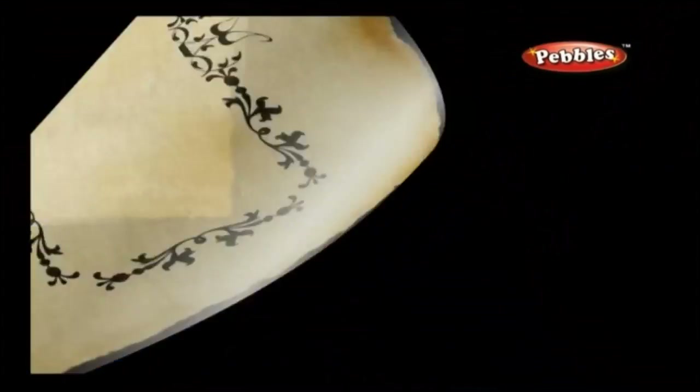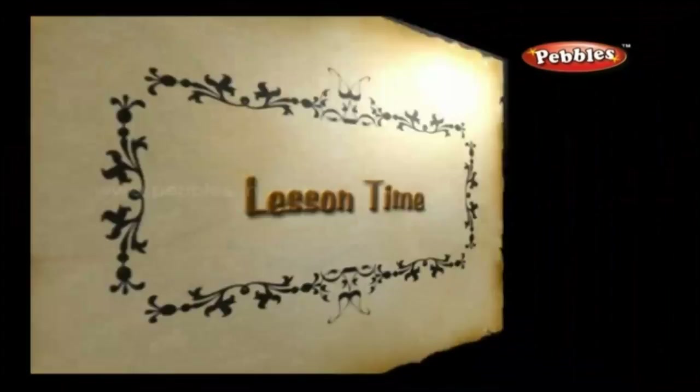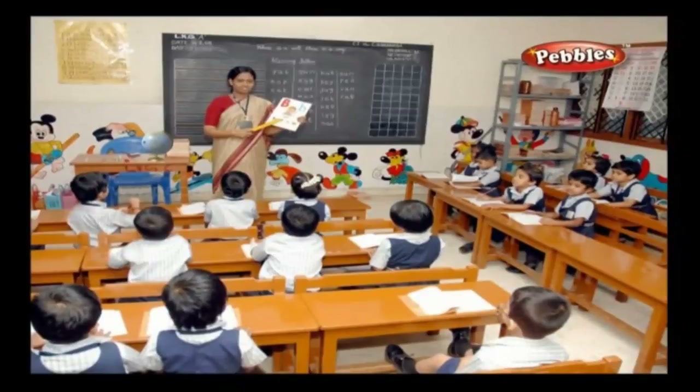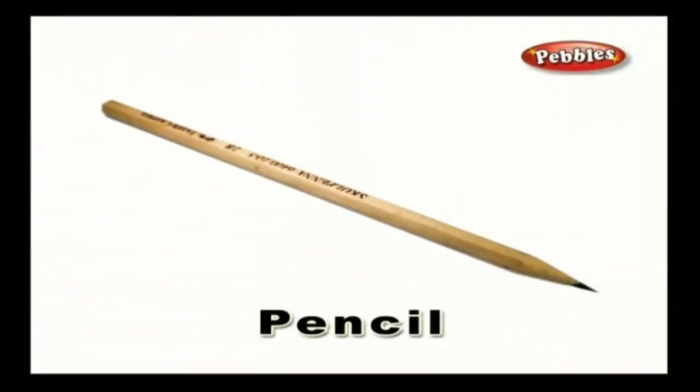I know you are all very brilliant kids — you study hard and learn well. But I want to know how you do your lessons. Lesson time — every child must spend time to study and review the lessons that are taught at school. A pencil is generally used to write contents and draw pictures on paper, a notebook, or a chart.